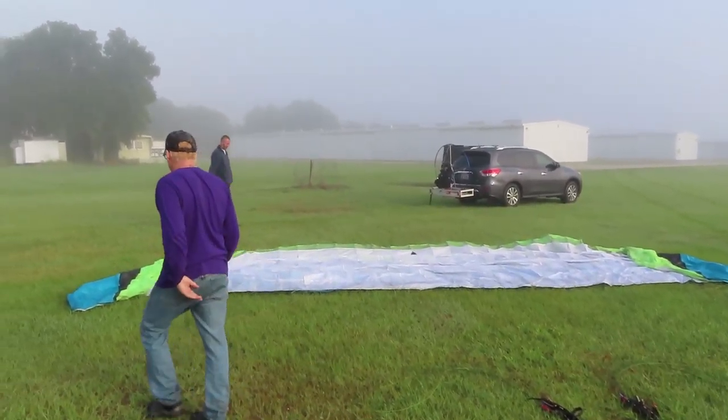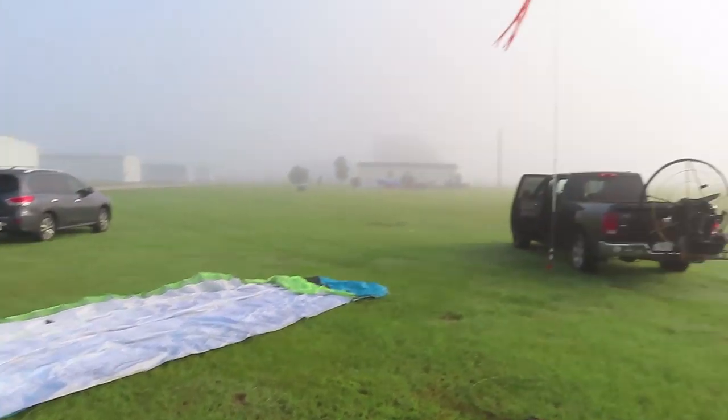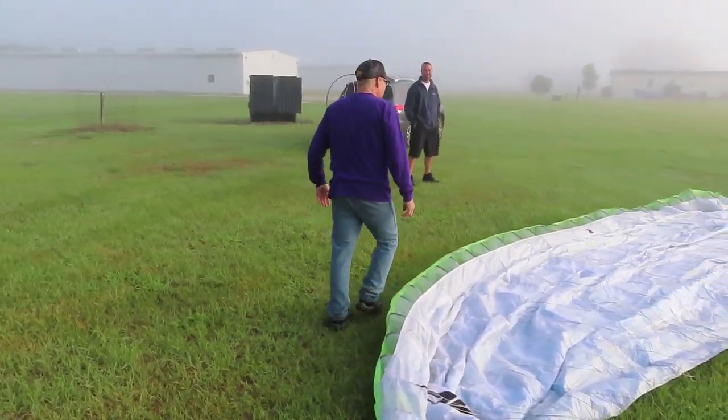Well, here we are again. Doesn't this look familiar? Fogged in. 61 degrees with a dew point of 61, so we have fog. The plan today is to make a flight over to Avon Park. This will be a preview flight of our upcoming Poker Run flight to Avon Park as well. As soon as this fog lifts off, we'll get out of here. It's like Groundhog Day from last weekend.